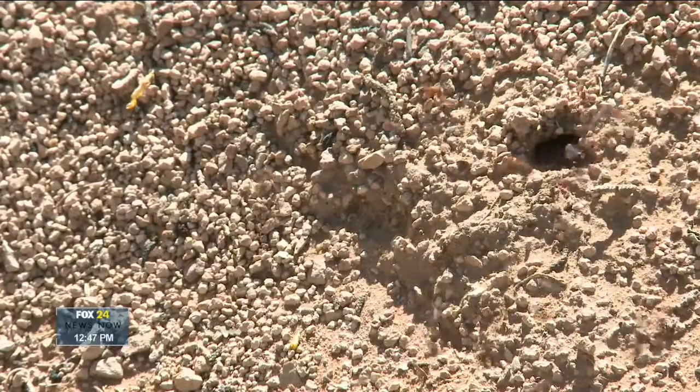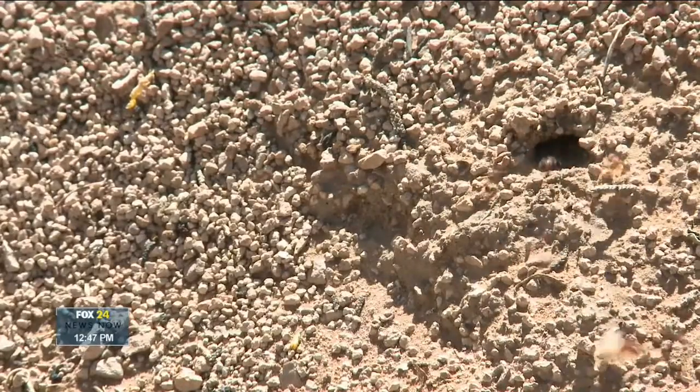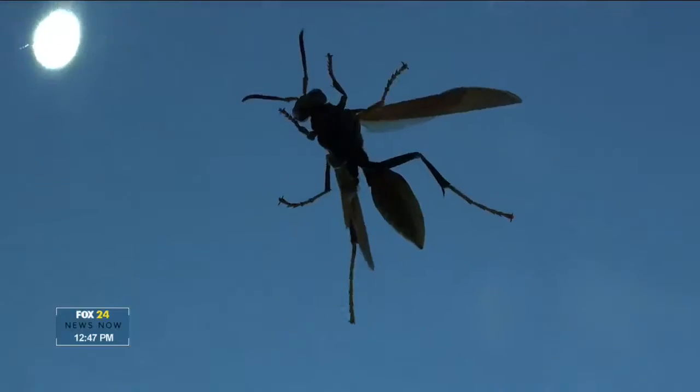As we move into the fall and temperatures start getting into the mid-50s more consistently, there are invaders that are going to try to make low country homes a place to overwinter. These are rodents, ants, and cockroaches primarily.